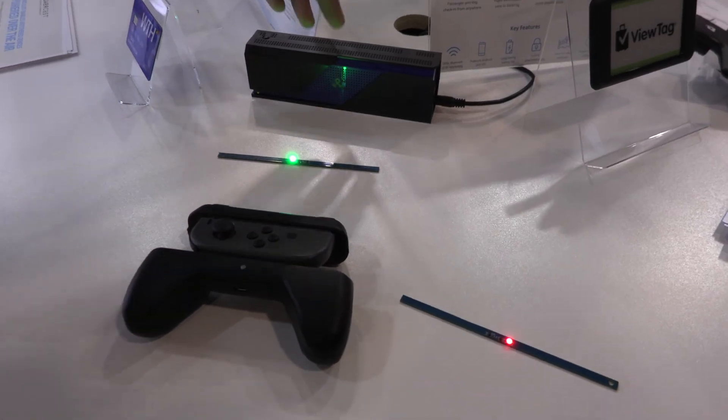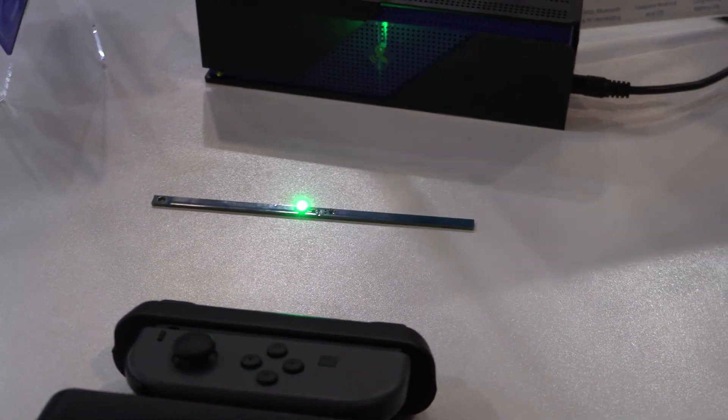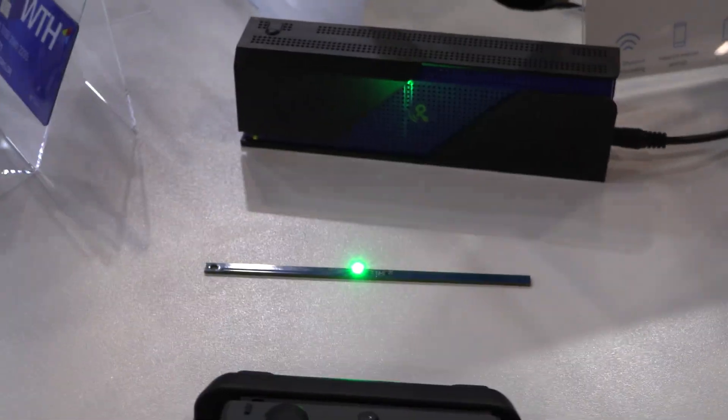The way it works is here we have our PowerSpot transmitter. It's sending out RF energy into the air, similar to the way a Wi-Fi router works or even a cell phone when you make a cell phone call.